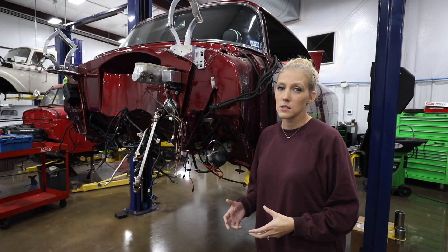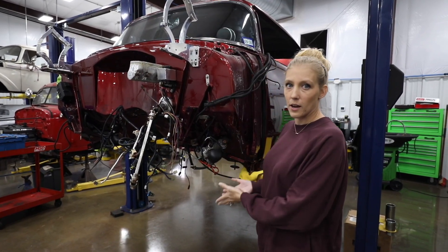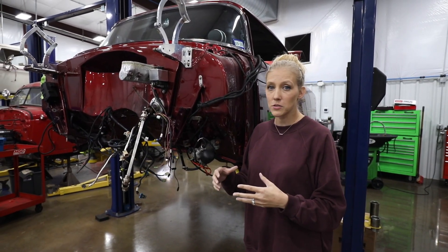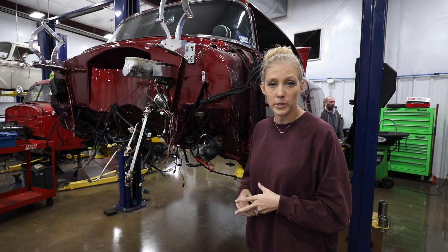To start the process we had to take the entire body off of the frame, and then we had to take the motor, transmission, rear end, fuel tank — everything attached to the frame — off, so that we could send it out to be sandblasted and re-powder-coated.